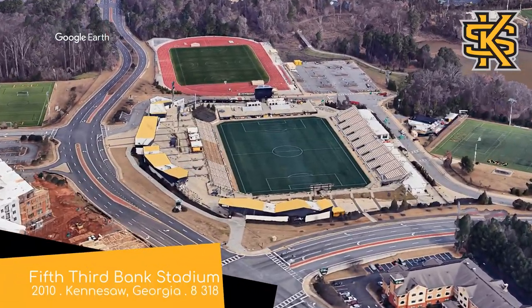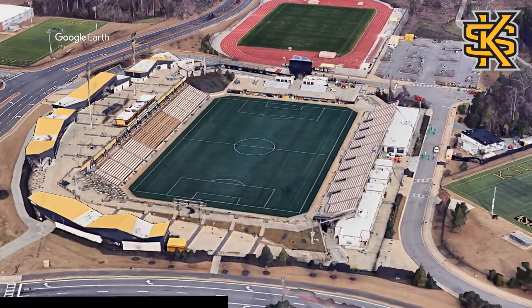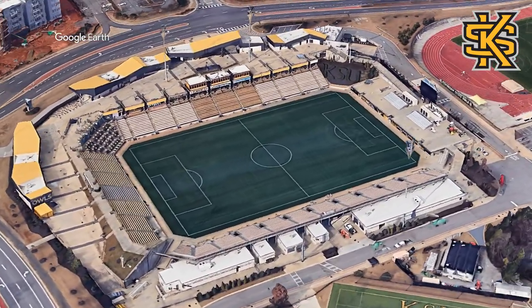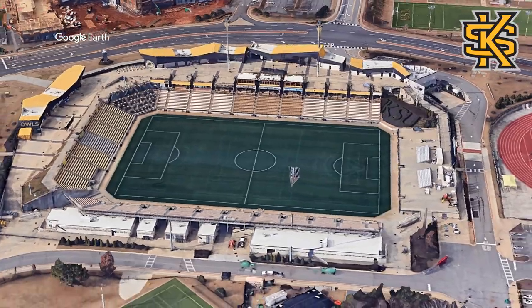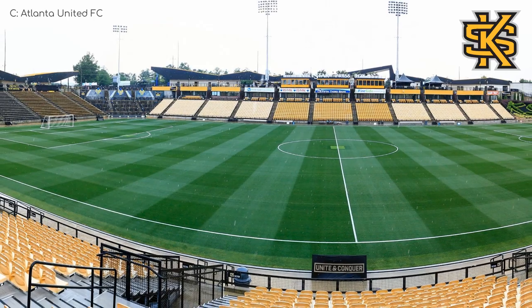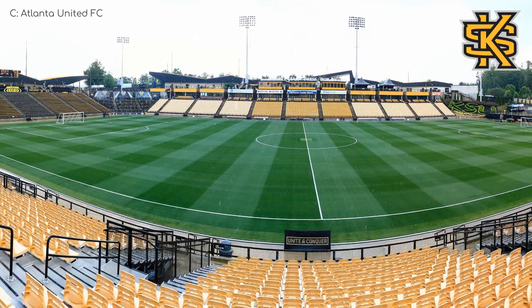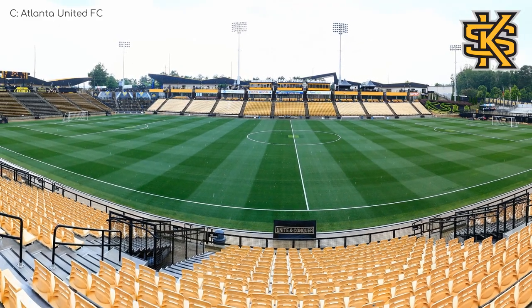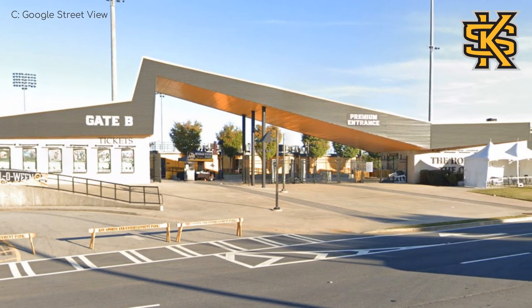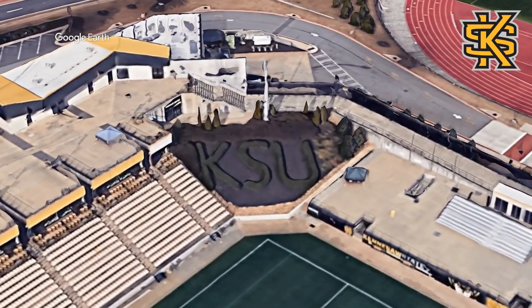Fifth Third Bank Stadium, Kennesaw State Owls. I think it's the only stadium in this video to have featured on this channel before, and that's because it's also home to their American football team. But given that soccer was played here before American football, it's also home to Atlanta United too. It even includes some terraces — a staple in some parts of Europe — so I think it definitely counts as a soccer-specific stadium. It features a very interesting exterior on the western side, and perhaps my favourite feature is the hedges over here.